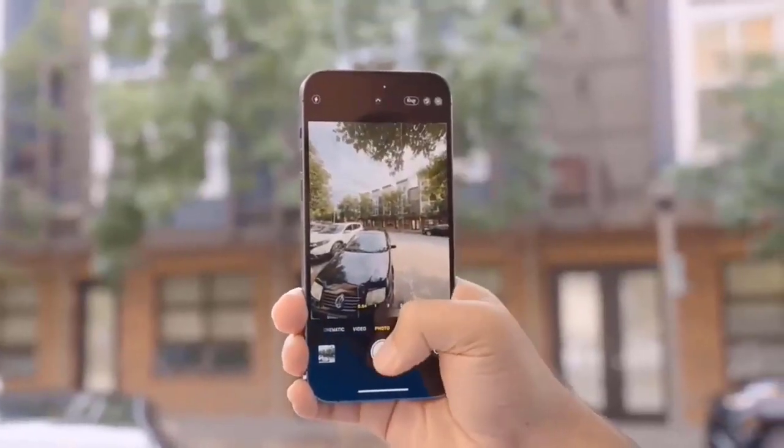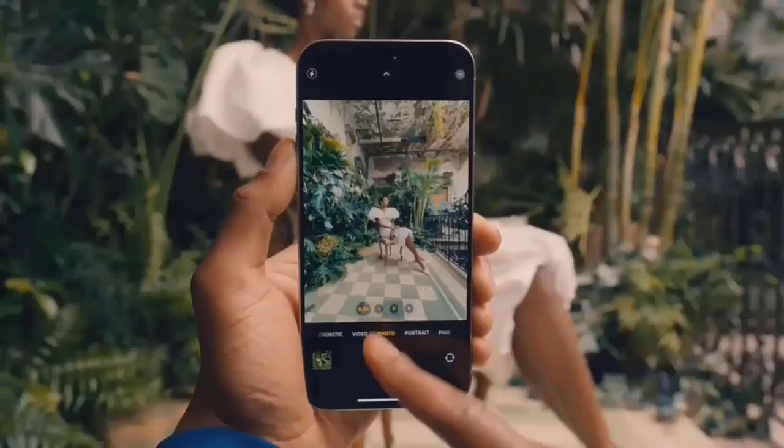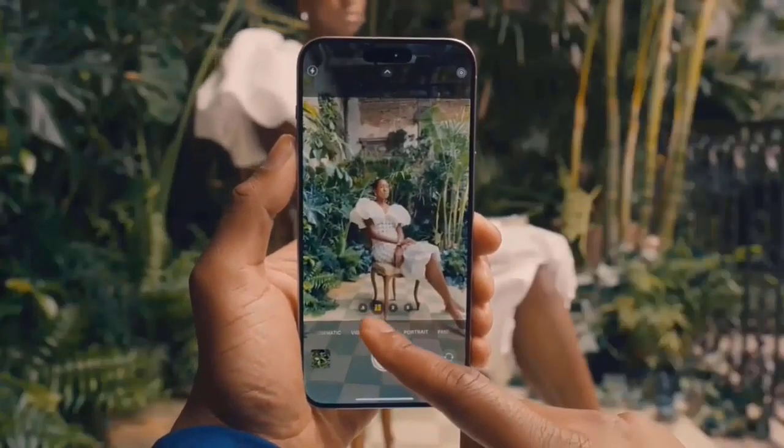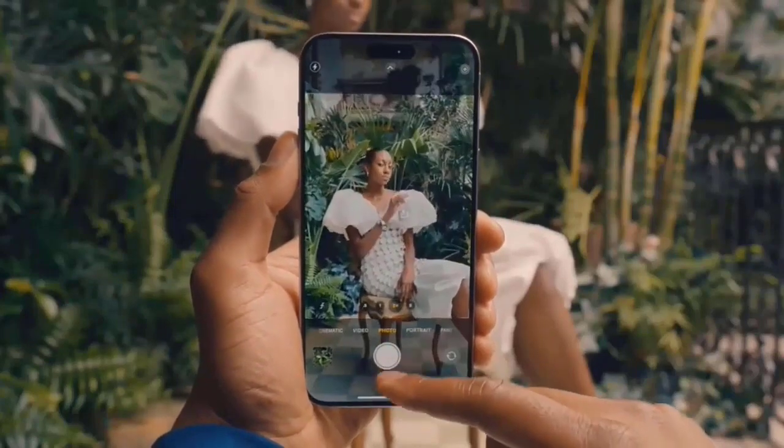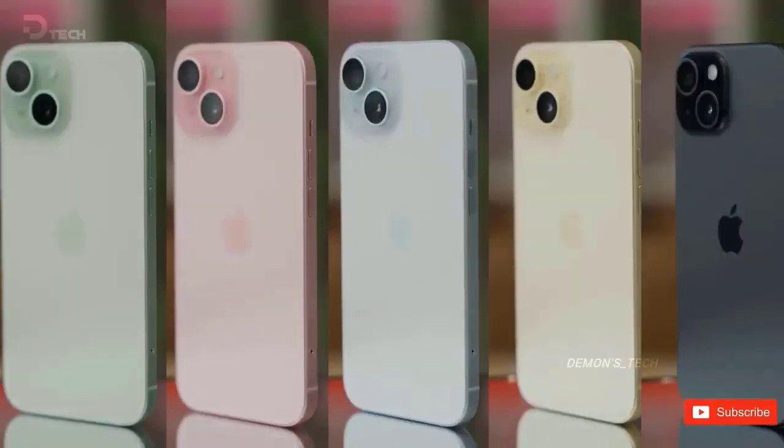While this seems like a significant change, it isn't surprising given other recent revelations. This increased sensor size would also be consistent with rumors that Apple is either increasing the size of the current sensors for the iPhone 16 Pro or adding larger versions of the existing sensors.